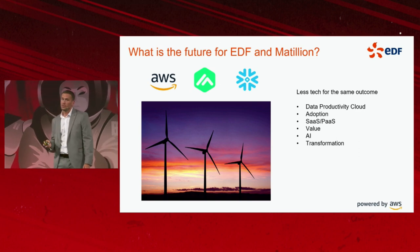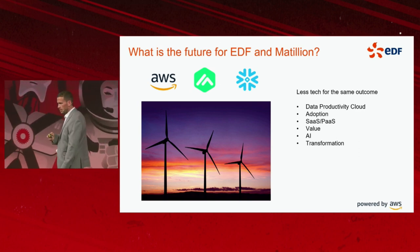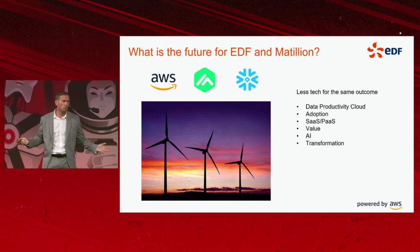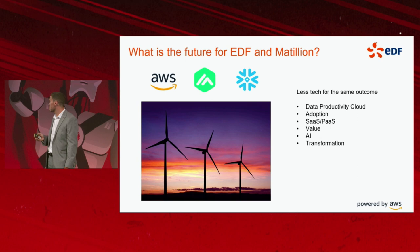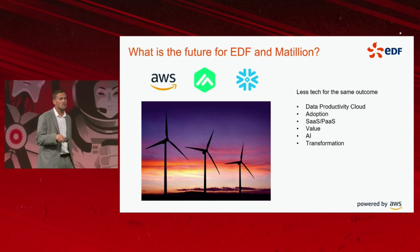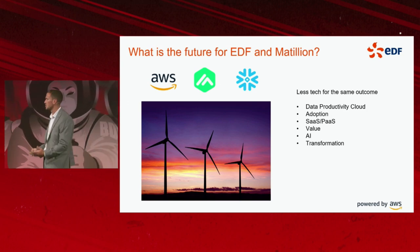Adoption — even though I gave an overview of how we're using Matillion in a self-serve manner and rolling it across the business, I don't claim that we're complete or perfect. There are still plenty of teams in the EDF organisation not using Matillion, and it's my desire to empower more teams to get data business ready and analyse data with tooling such as Matillion.